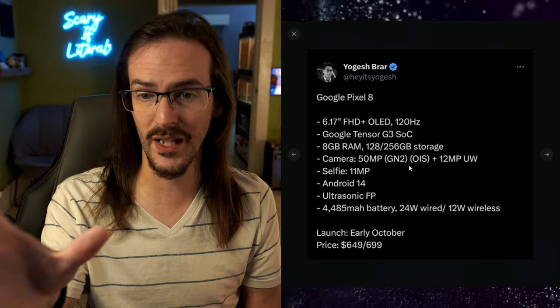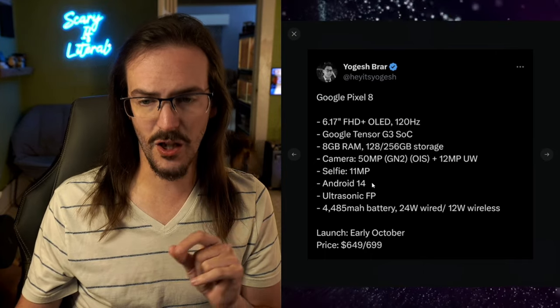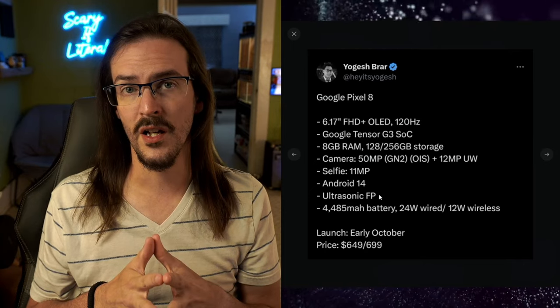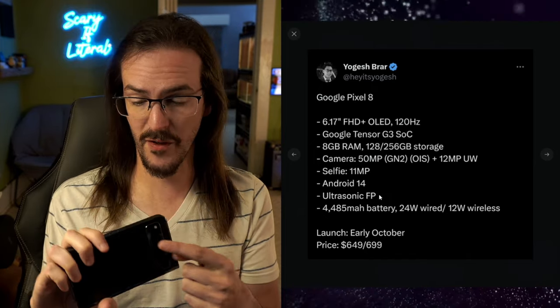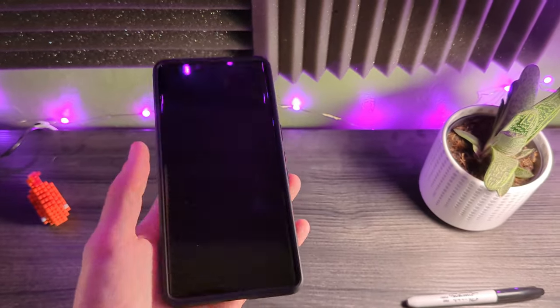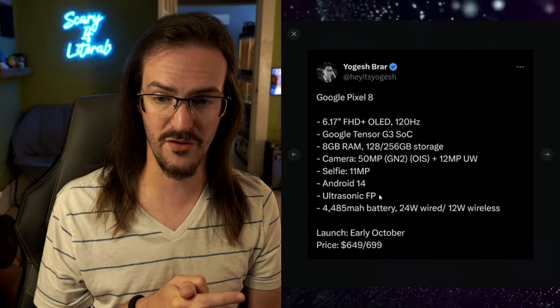The 8 Pro will have a larger screen as well as a periscope telephoto zoom lens. The Pixel 8 has an 11-megapixel selfie camera and launches alongside Android 14, which will also come to other Google Pixel devices. Here's a big upgrade: an ultrasonic fingerprint scanner. A lot of people have had problems with the fingerprint scanner in the current Pixel 6, 7, 6a, and 7a. The Pixel Fold is immune to this because its scanner is mounted to the side. But for prior Pixel devices, we're apparently getting an ultrasonic scanner, which should be a lot faster and better.